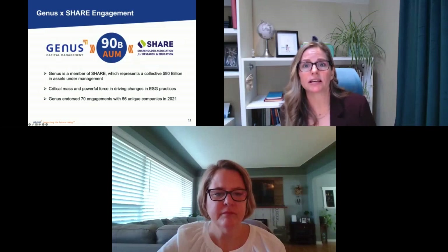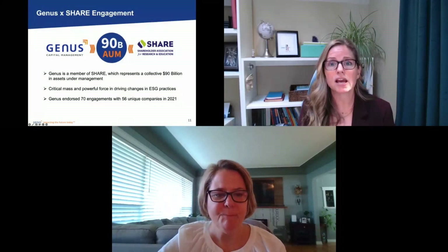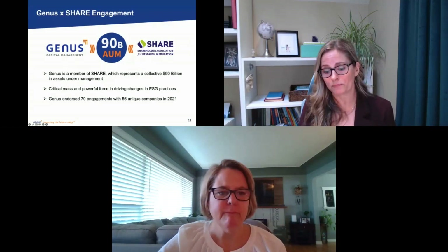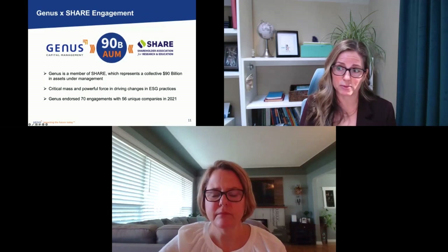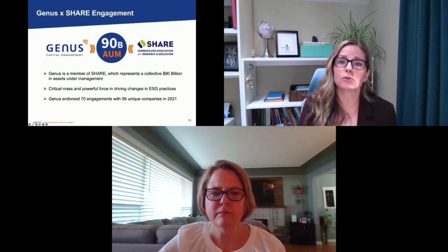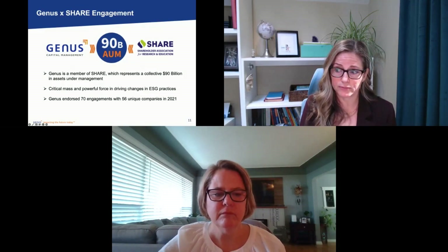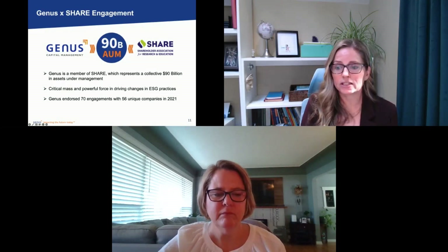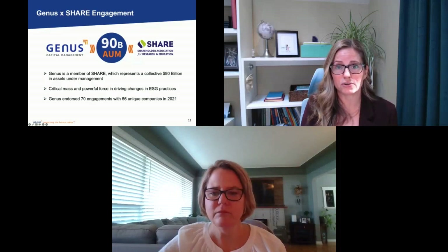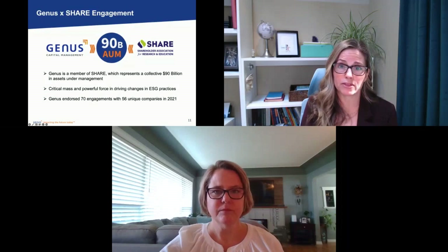On the engagement side, we invest in a company and buy a voice to pressure that company into making the changes we want to see in the world. We do that on behalf of our clients through a partnership with an organization called SHARE. We are a member of SHARE, which represents over $90 billion in assets under management. That large number buys real power — we become part of a group with critical mass that drives changes in ESG practices. In 2021, we endorsed 70 engagements with SHARE involving 56 unique companies.